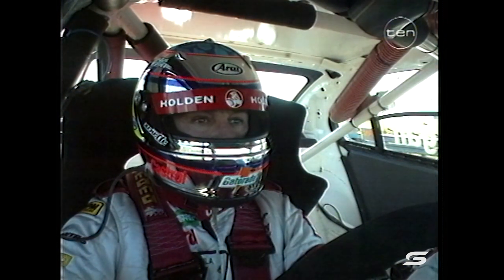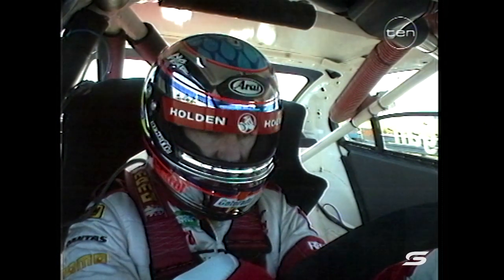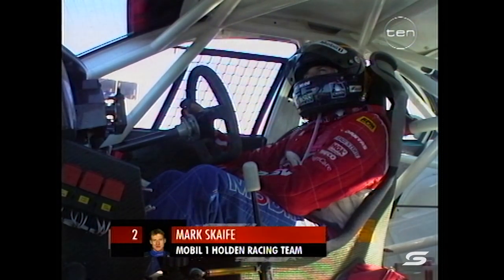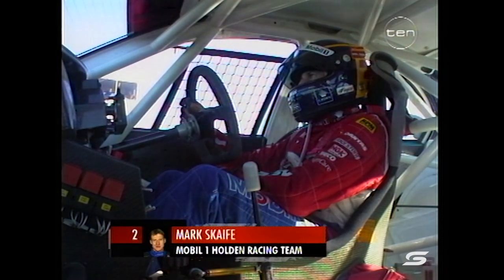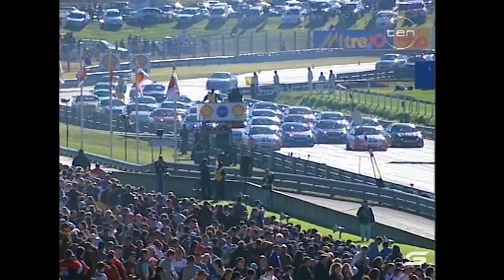Getting ready for the start — Russell Ingle, the enforcer, very much a man back in form at Hidden Valley in Darwin, hoping to continue that form. Found himself a little bit further back in the order — eighth fastest in qualifying — but in a field with the top 15 covered by less than a second, you really are competitive even from that far back.